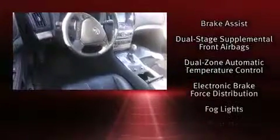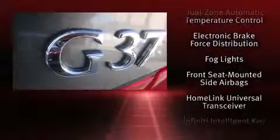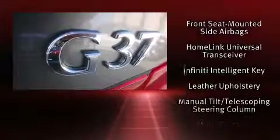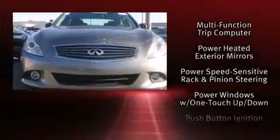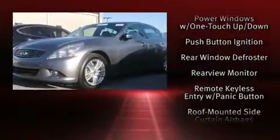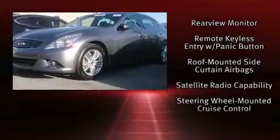Infiniti ensures the safety and security of its passengers with equipment such as dual front impact airbags, head curtain airbags, brake assist, anti-whiplash front head restraints, and four-wheel disc brakes with ABS.